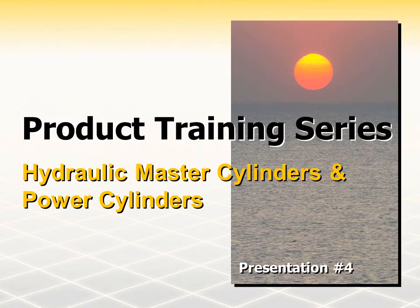Myco designs, manufactures, and sells hydraulic components and systems for heavy-duty off-road vehicles and equipment. We have been providing our customers with quality hydraulic braking technology and services for over 50 years. Welcome to our series of Myco product training presentations. This presentation will look at our master cylinder and power cylinder product lines.